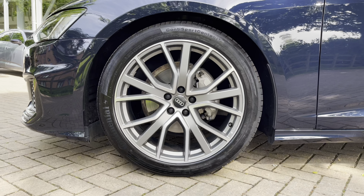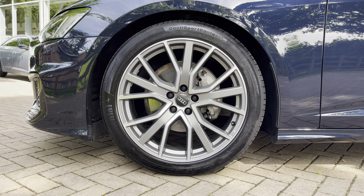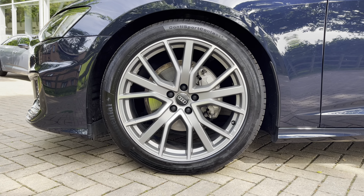Looking down here we've got these stunning 20 inch alloy wheels which really look nice and complement the blue paintwork very nicely. They also distinguish this as a Black Edition.